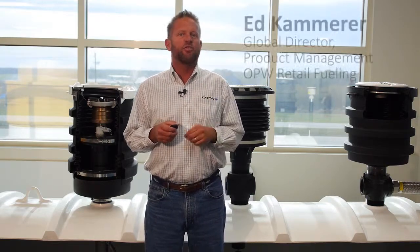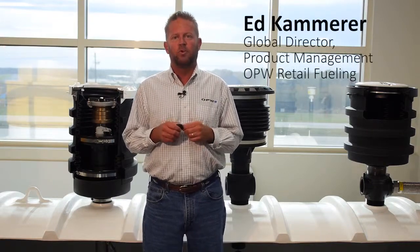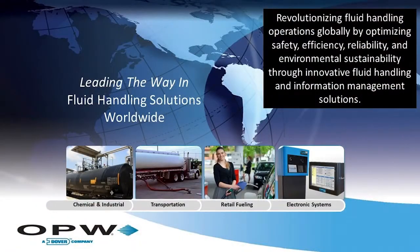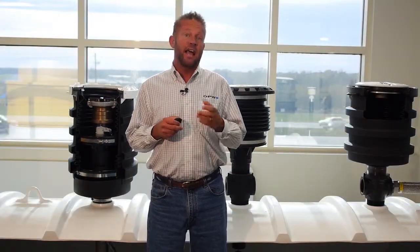My name is Ed Kammerer and I'm the global director of product management here at OPW. OPW is the world's largest manufacturer of petroleum handling equipment. Our job is to keep critical fluids from entering our ground, water, and air, and to provide a safe refueling experience for our customers and the environment.